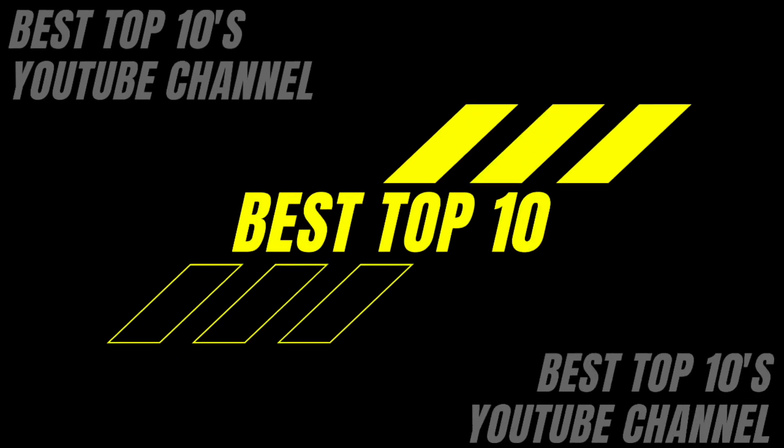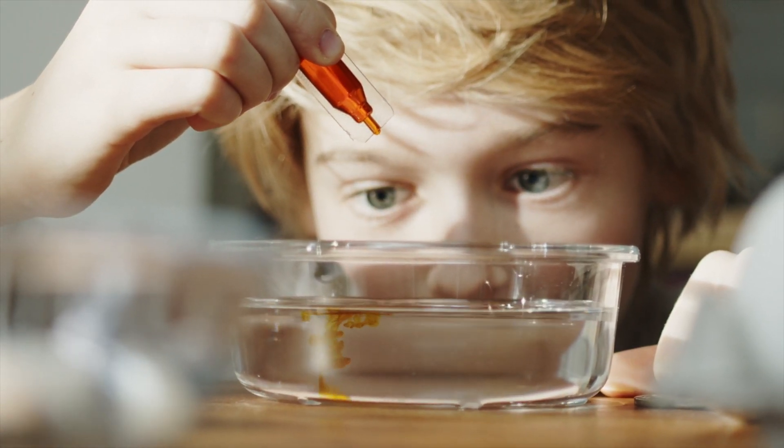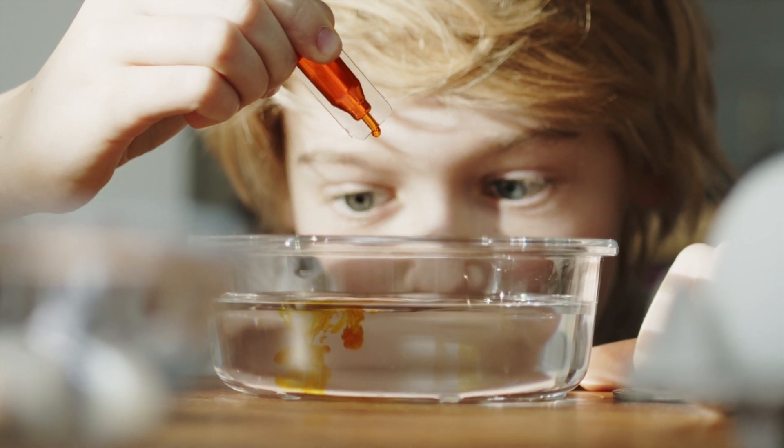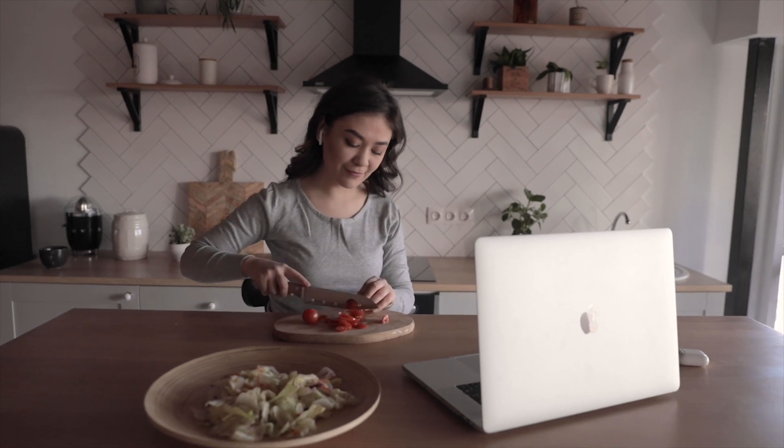Hello guys! How's it going? Welcome back to Best Top 10. Let's be honest, at some point we have all spent hours on YouTube watching recipe videos and wondered, do I even have the tools to make this? Well today we're going to show you the top 10 essential kitchen equipment that everyone needs.